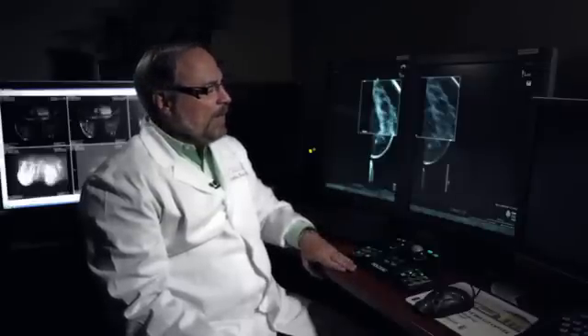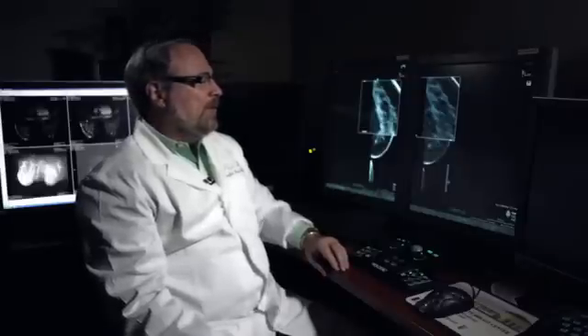Going forward, it may even be better than that. Once we start following patients year after year with 3D mammography, I would expect that the callback rates would continue to drop. The future looks very bright for women in this country and all over the world thanks to this new technology.